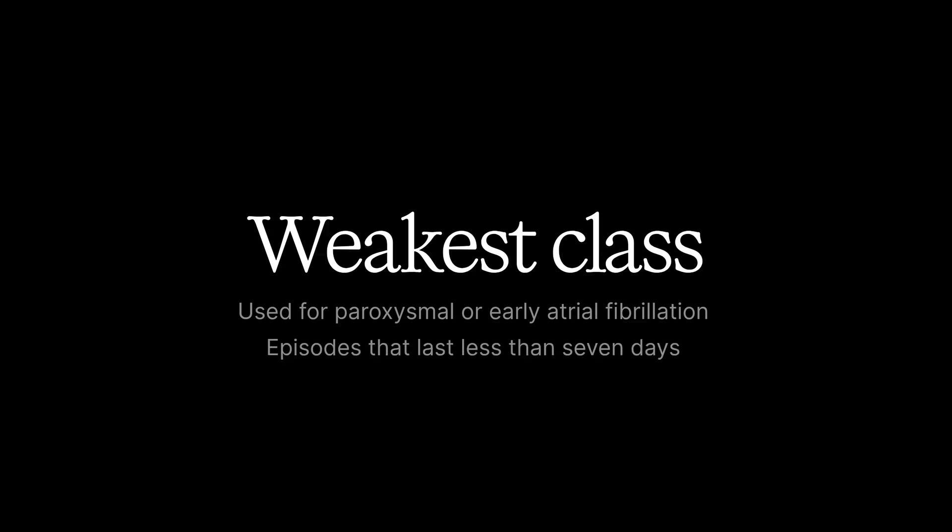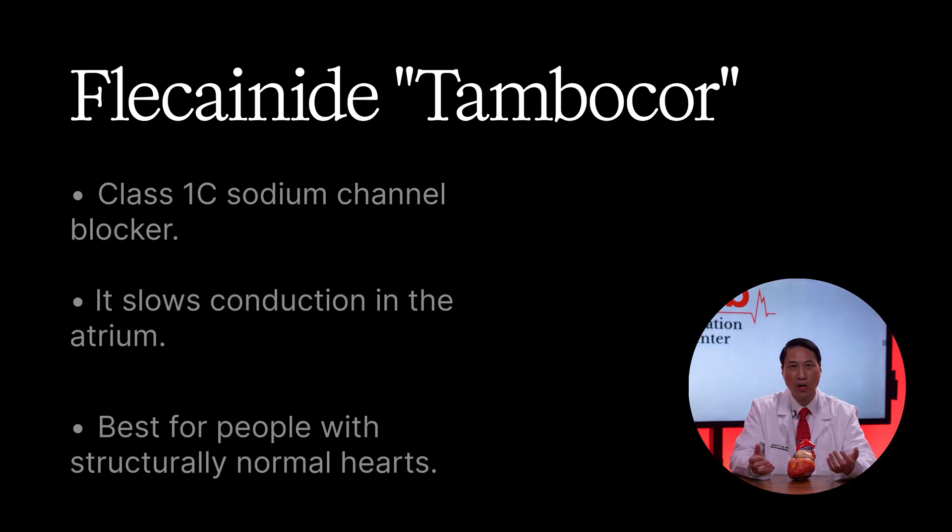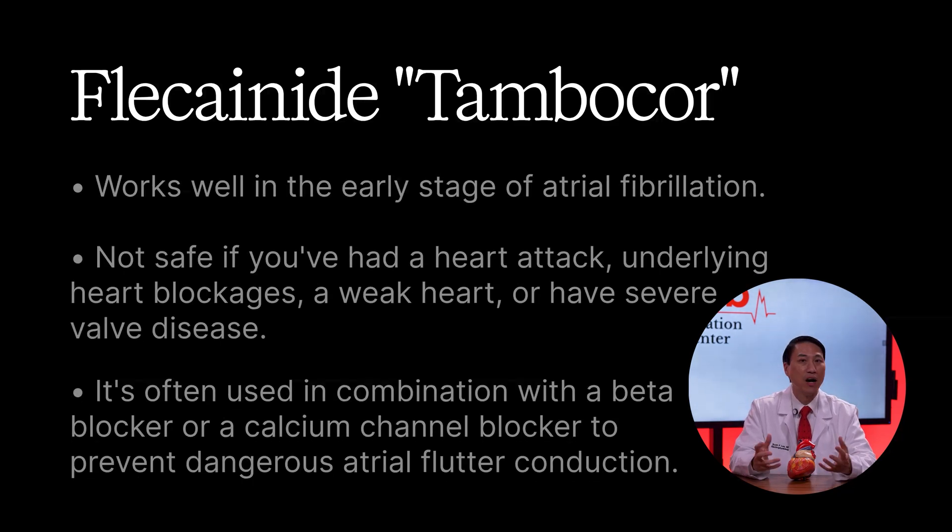First up, the weakest class, used for paroxysmal or early atrial fibrillation, which means episodes that last less than seven days. Flecainide — brand name Tambocor — is a class 1C sodium channel blocker. It slows conduction in the atrium and works best for people with structurally normal hearts. It works well in early-stage atrial fibrillation, but is not safe if you've had a heart attack, underlying heart blockages, a weak heart, or severe valve disease. It's often used in combination with a beta blocker or calcium channel blocker to prevent dangerous atrial flutter conduction.